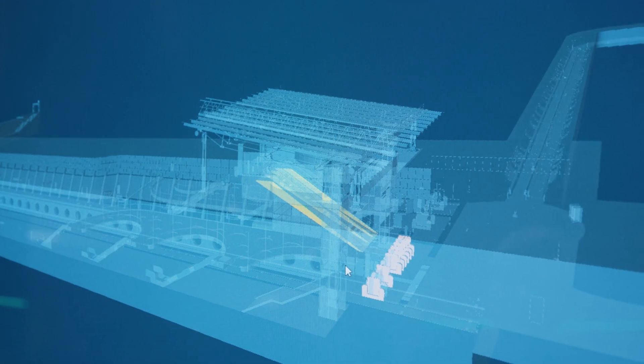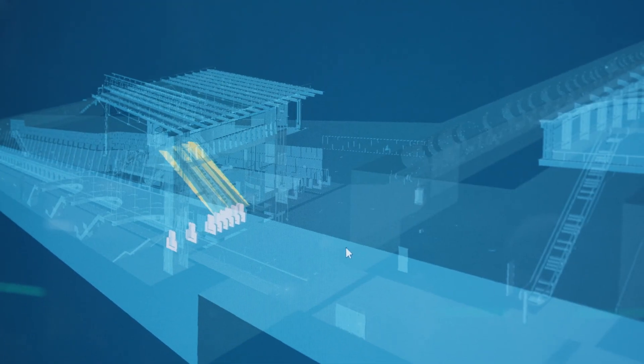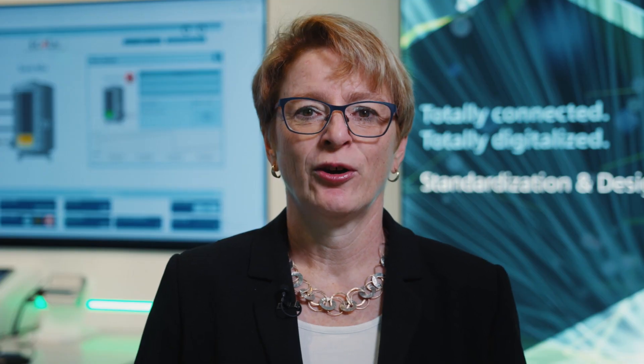This can happen either locally or via remote access from any mobile device. In factory automation, plant-internal internet solutions were long considered the best choice, whereas decentralized structures have already become the predominant solution in the field of infrastructure projects.